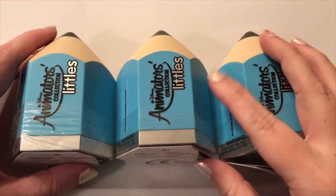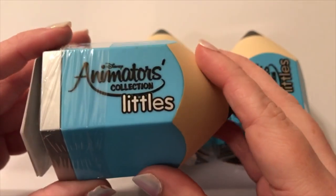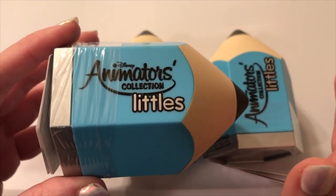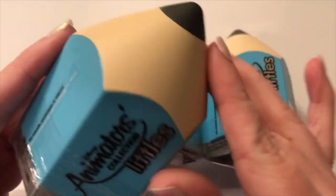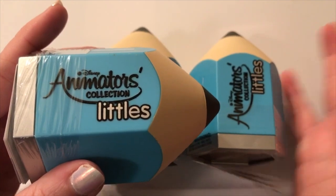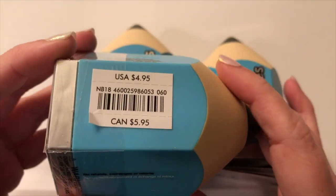Hey guys, it's Casey and Courtney, we're back with another awesome Disney video. This is something a little bit different — these little cuties were released at the Disney Store, I think at the end of last year. They are Disney Animators Collection Littles. The blue ones are wave one and we also have three of the pink ones, which is wave two. The packaging is adorable — it's like a little pencil. They've had dolls, merchandise like a sweatshirt, ornaments for Christmas, an advent calendar, so many different cute things.